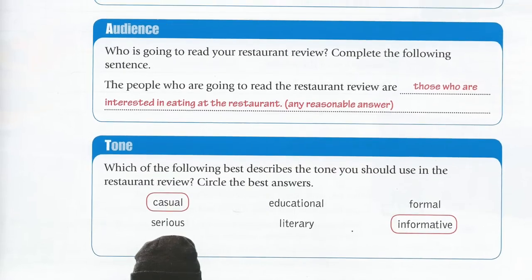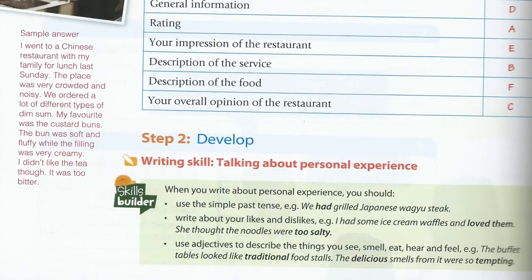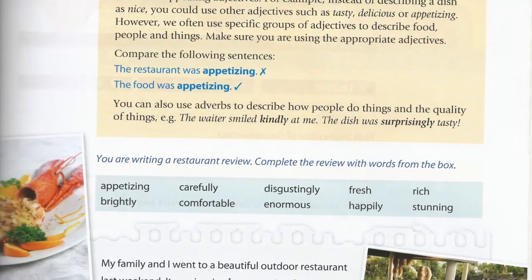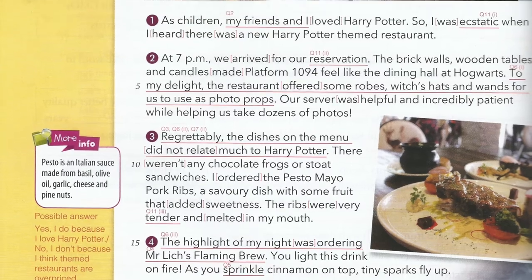Today I'm going to talk to you about how to write a restaurant review, which is the next composition that you will have to submit. The instructions are on pages 89 to 91 of your textbook, and there is an example of a restaurant review on page 72.